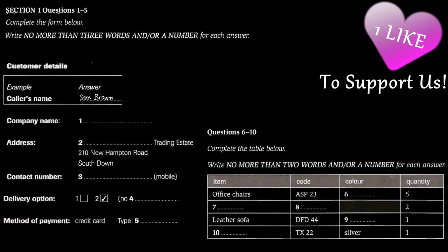Now turn to Section 1. Section 1. You will hear a woman talking on the phone to a furniture company. First, you have some time to look at questions 1 to 5. You will see that there is an example that has been done for you. On this occasion only, the conversation relating to this will be played first.